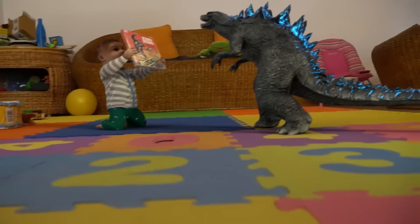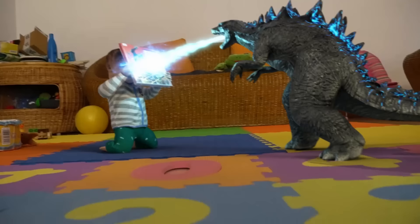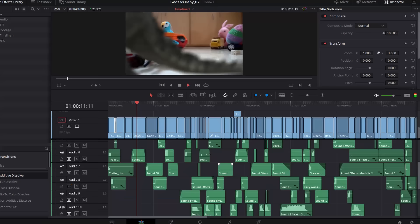Once all the CG is rendered, I composite the layers in After Effects and try to match them as best as I can. In this example, both the baby and Godzilla are CG rendered out of Blender, but the background is a real video that I shot with my camera. The atomic breath is a separate layer that I made with a plugin called Trapcode Particular — this is one of the easiest ways to make fire or energy in After Effects.